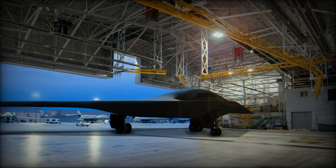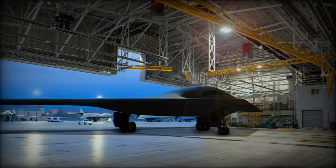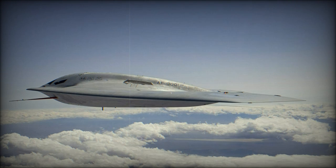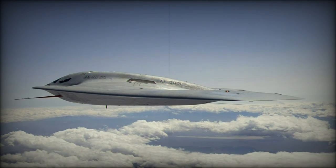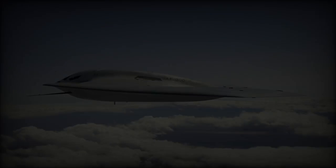The B-21 Raider is a cutting-edge bomber designed for long-range strike missions, with the ability to handle both nuclear and conventional warfare. While the B-21 is being prepared for service, the Air Force will continue to rely on its existing B-1 and B-2 bombers to maintain readiness.